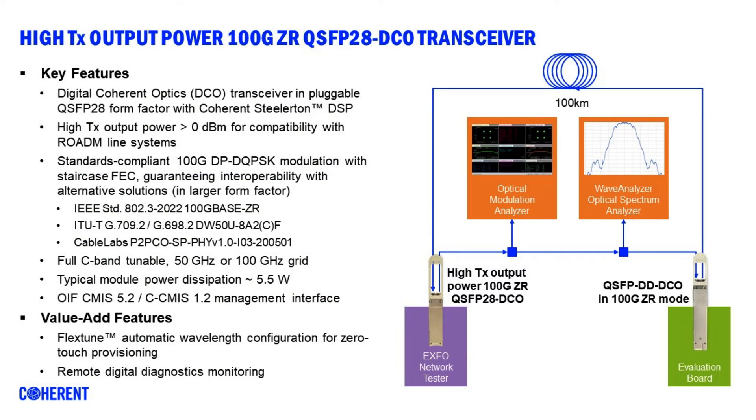What we are showing here today is a second product on our Steelerton digital signal processor. It's a coherent transceiver in a QSFP28 form factor which is still unique in the industry. In this case we've enhanced the transmit output power by adding an optical amplifier into the module, allowing us to achieve zero dBm output power which makes it compatible with ROADM line systems.